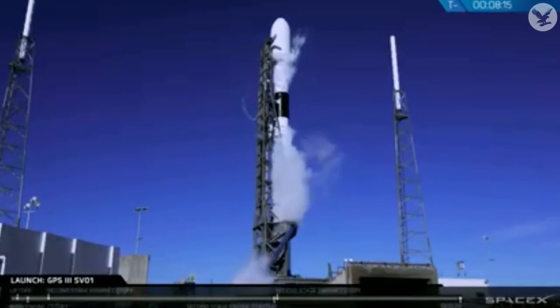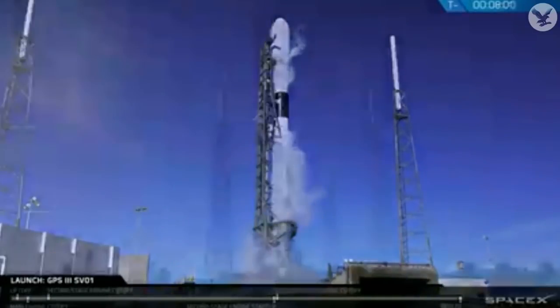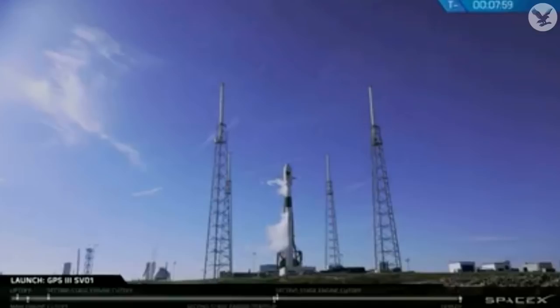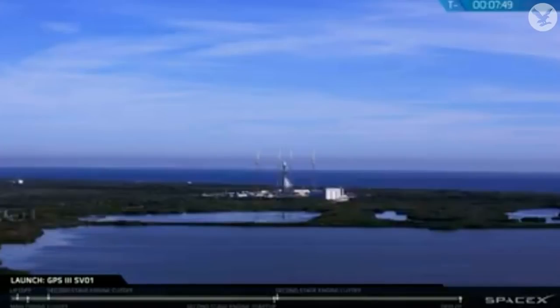At about T-minus 4 and a half minutes, that white truss structure — the transporter erector, or TE — will retract away from the rocket just slightly to provide clearance for the Falcon 9 to lift off. Looking at liftoff conditions, the range is currently green for launch. We monitor upper-level winds, ground-level winds, cloud rules, and lightning rules. It is a clear day at the Cape, but right now we are monitoring those upper-level winds, and they are trending in a positive direction. However, if for any reason we cannot launch today, we do have a backup launch opportunity for tomorrow with the window opening at 9:07 a.m. Eastern Time.